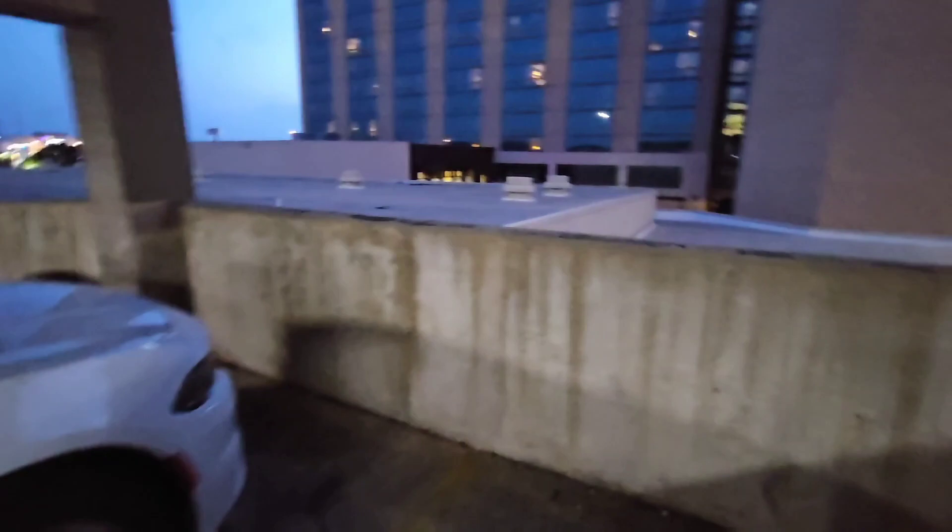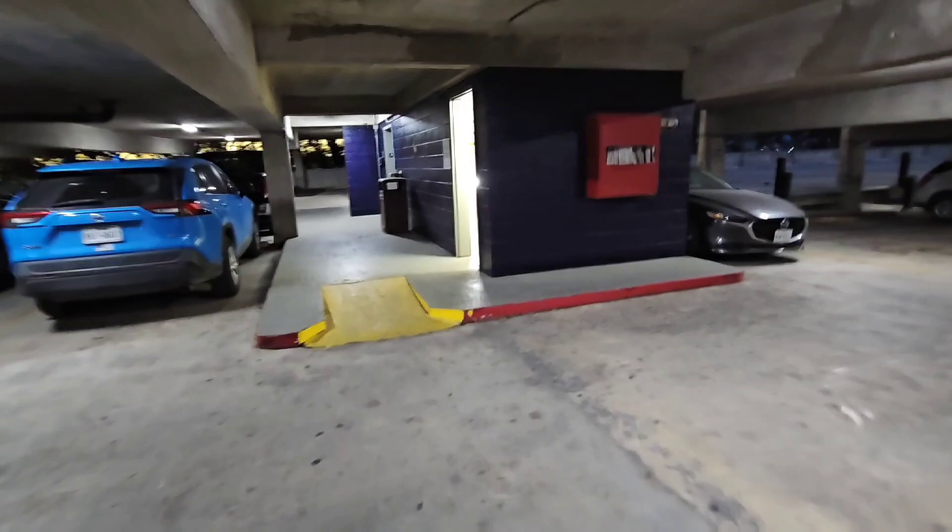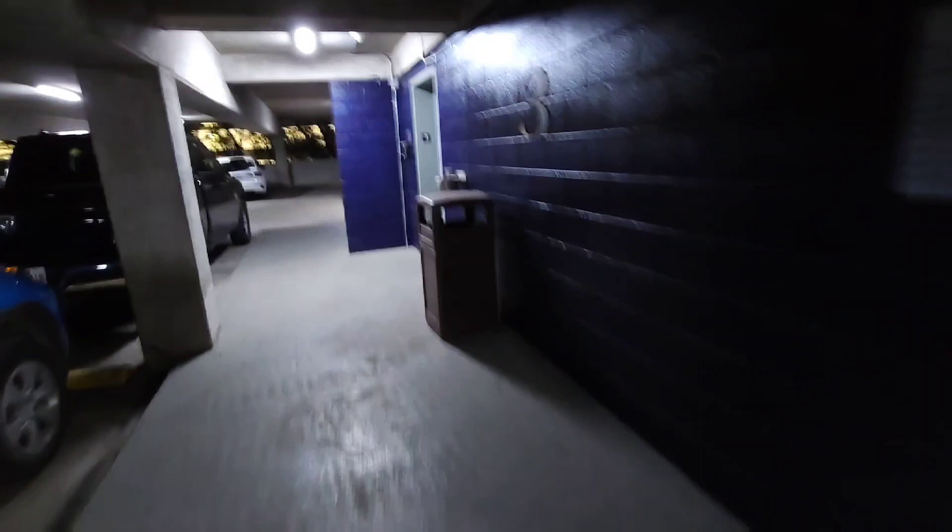Preferably try to get the side room where your window overlooks the garage parking, like my room does — I can actually see my car from here. Best thing is just to take the elevator down so you can get to your room as quickly as possible.